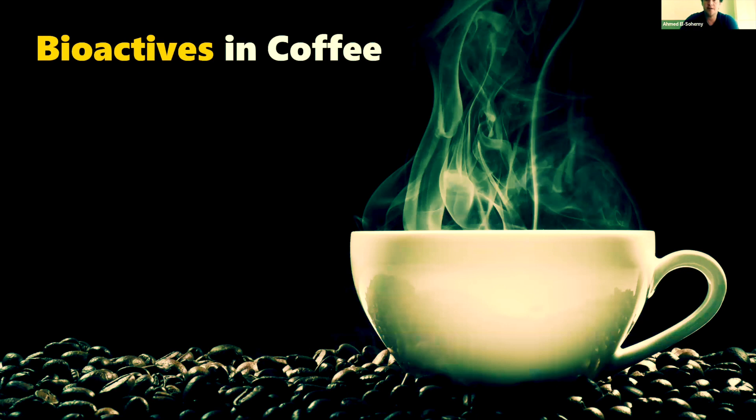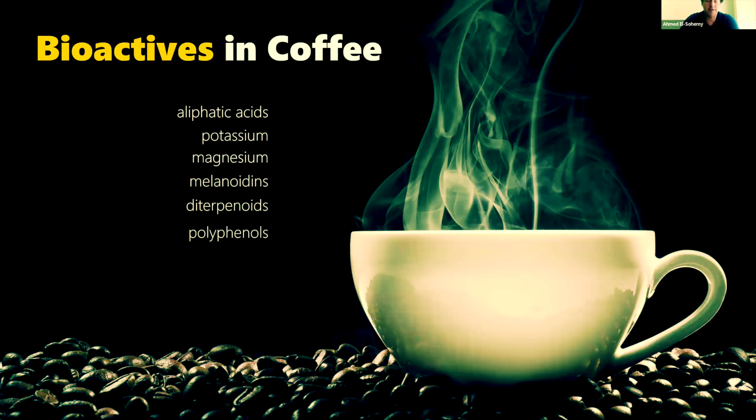When you look at a cup of coffee, it's a fairly complex beverage with all kinds of bioactive substances. Some things like the polyphenols have antioxidant properties and might actually be beneficial. Other things like the diterpenoids that are known to raise LDL cholesterol might not be so good. So it's a mixture of some good things and not so good things. We asked the question specifically: is caffeine a component in coffee that might trigger a heart attack?